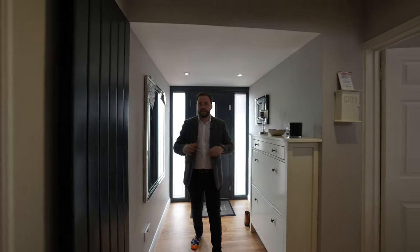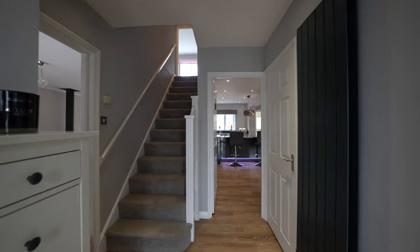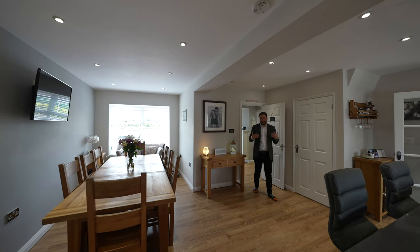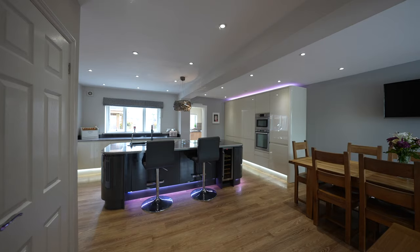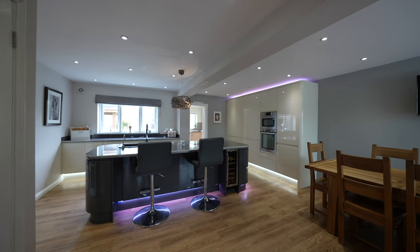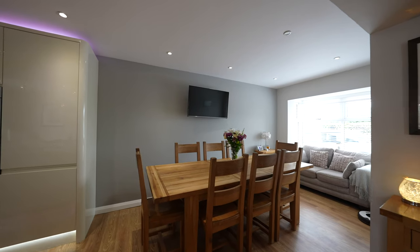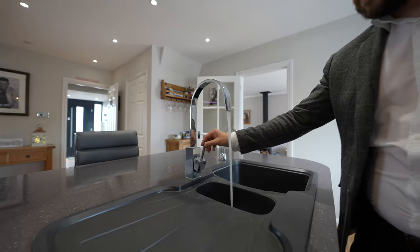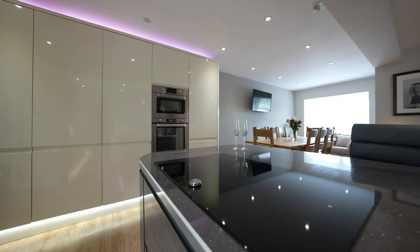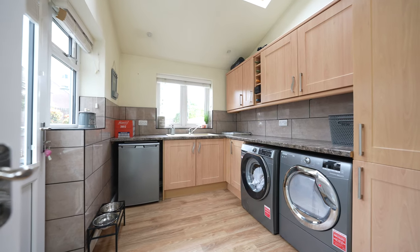This whole property has been completely refurbished by the current owners. At the heart of the home is this stunning open plan kitchen dining living space, which was created by converting the garage into further living accommodation. At the centre is this incredible island, and off the kitchen there is also a separate utility room.